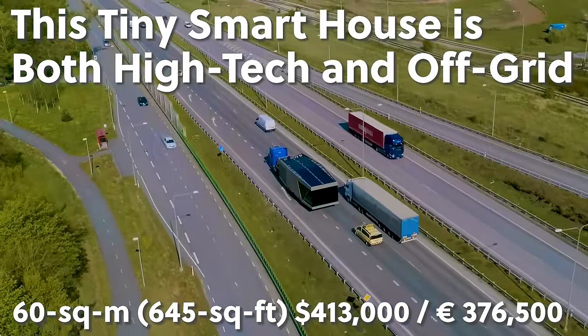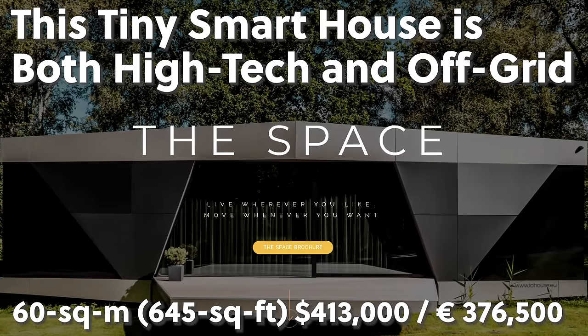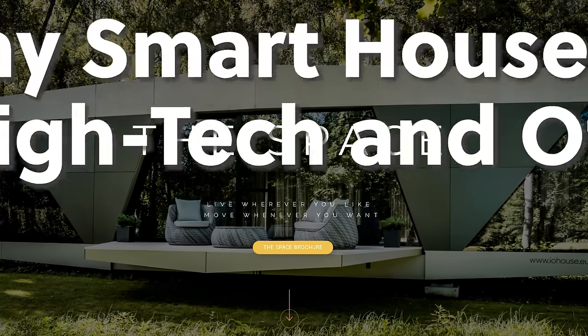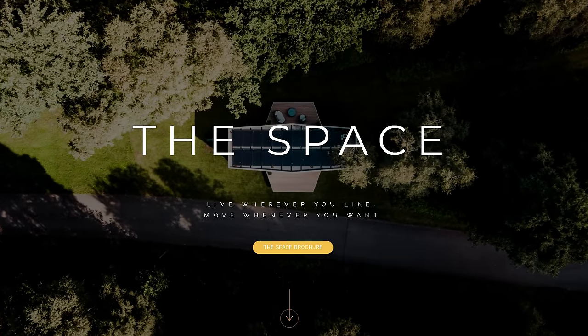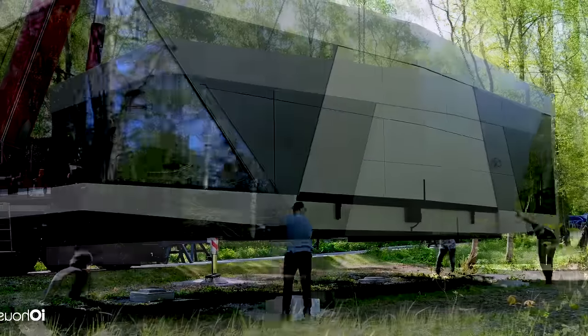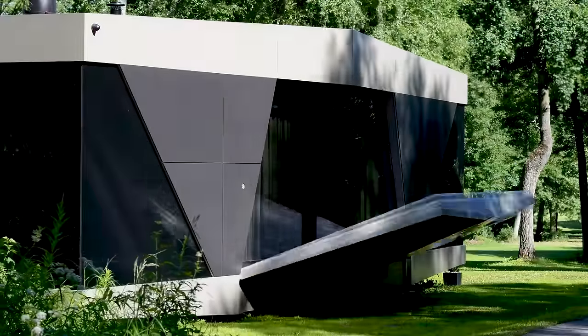The Space House is a new way to live that doesn't need anything from the grid. All the utilities you need, like water, electricity, heat, and Wi-Fi, are built in and run independently. You only need a smart device to track and control your living situation. This building has its own power plant, which you can see over the internet.